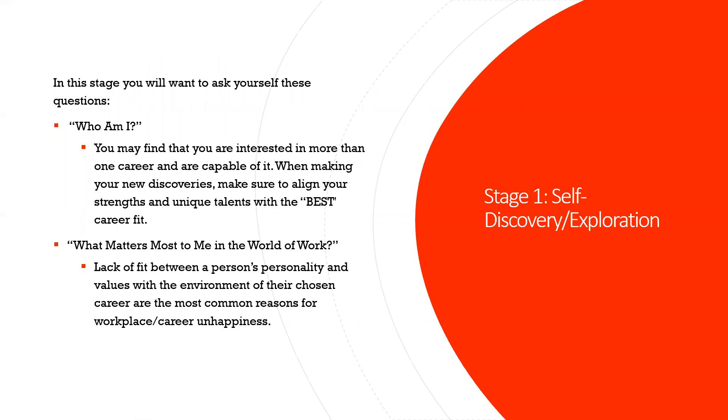These are some of the questions you're going to ask yourself during stage one — self-discovery and exploration: Who am I? What do I like to do? What do I give to the world? What do I want to be in the world? And what's the best fit for me that's going to align with everything that I am? What matters to me in the world of work? That is a testament to your values or your value system. Everybody values something different — some people value money, some people value time, some people value being recognized for their accomplishments. It really depends on what you look for in a workplace and in a field.